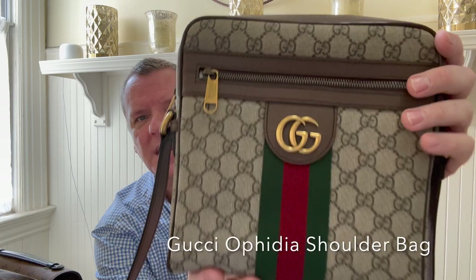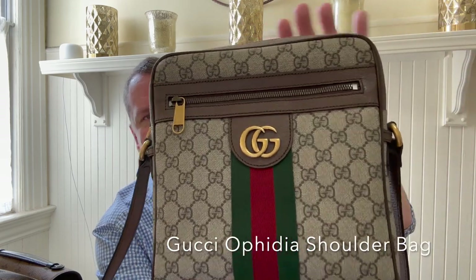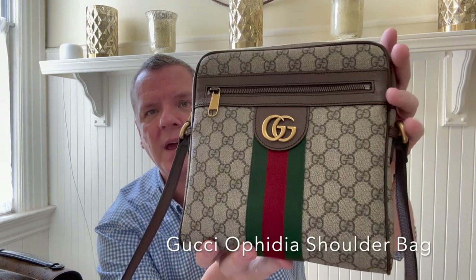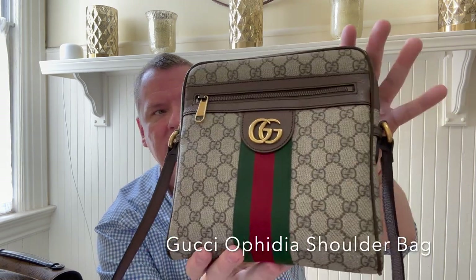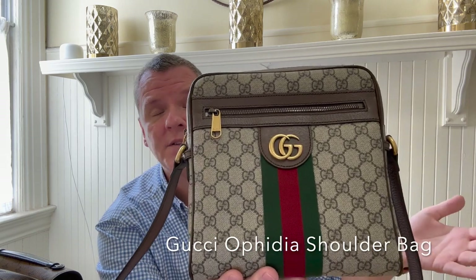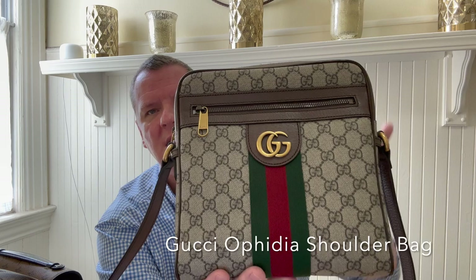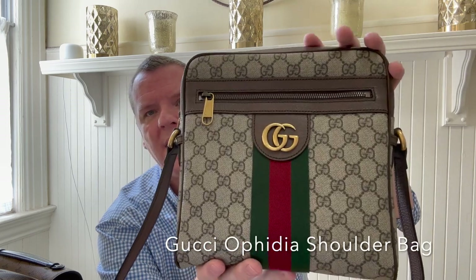I wanted to get something in the classic Gucci brown monogram. I'm so happy I did. I use this bag all the time. It is just a fantastic bag. And in terms of price for a luxury handbag, it is really low priced. So it's kind of a win-win on that front.